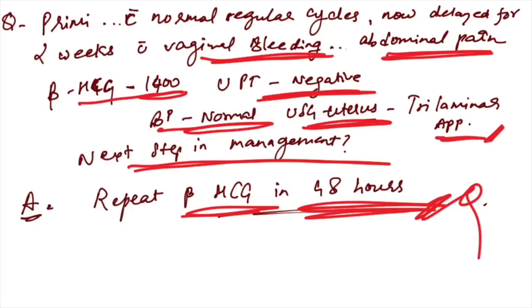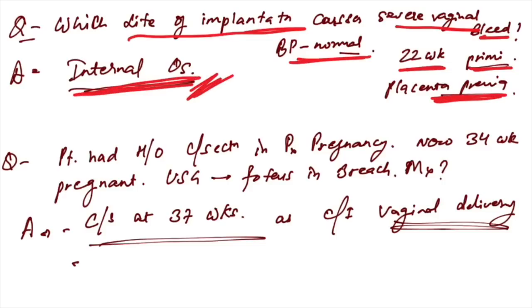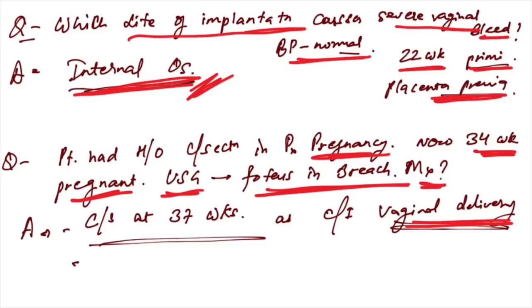Which site of implantation causes severe vaginal bleeding? A 22-week primigravida with normal BP and profuse vaginal bleeding — this is seen in placenta previa, and when implantation is on the internal os there is severe vaginal bleeding. Patient with history of C-section in previous pregnancy, now 34 weeks and insisting on vaginal delivery with fetus in breech — management is C-section at 37 weeks; vaginal delivery is contraindicated due to previous C-section.